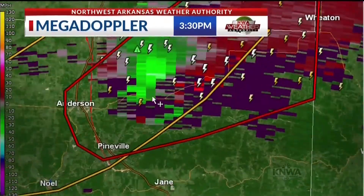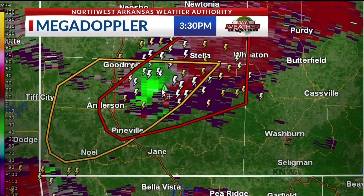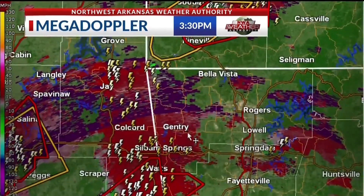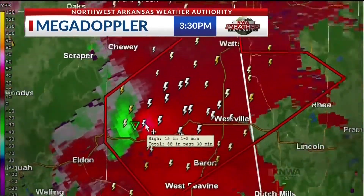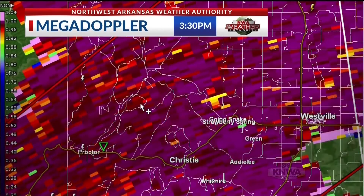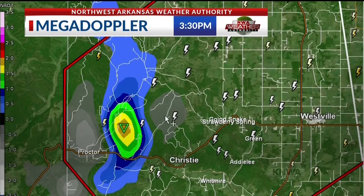We've got a storm that is very intense in northeastern sections of McDonald County. This is a radar-indicated tornado with golf ball hail potential as well. We're looking at this storm from a Fort Smith radar, so it's not quite as impressive a signature as it would be from Springfield. As we look at this storm, we'll check for any type of debris — don't see that yet — but there's a strong circulation that continues to increase in intensity.